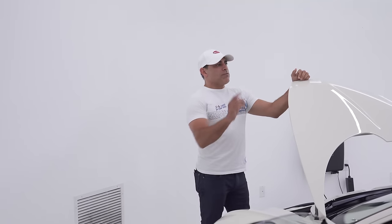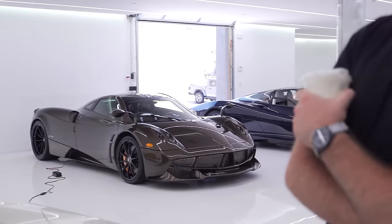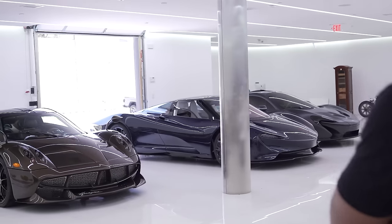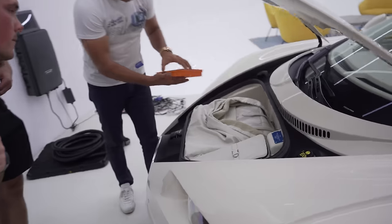How many cars do you have in total? Three. I have this one, my first one was the Pagani, this was my second one, and my third one is the Speed Tail. Do you have any more coming in the future? I'm working on some but I can't say.